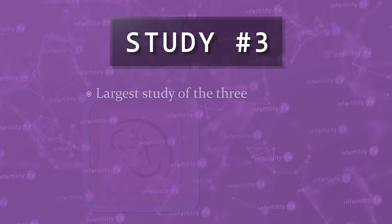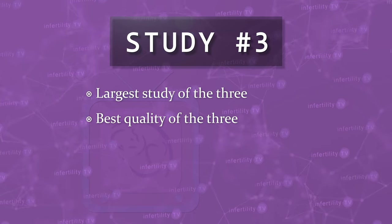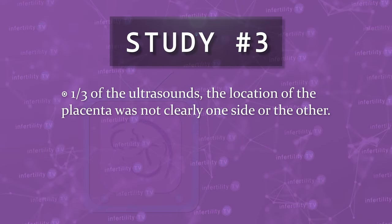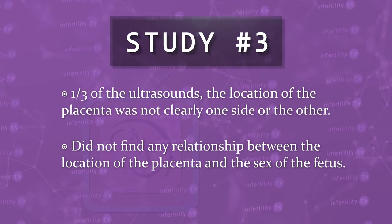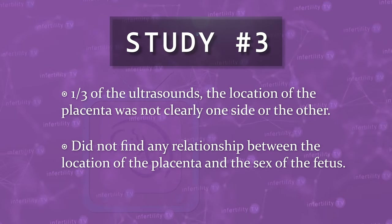Study number three was the largest of the three studies and also seems to have the best quality. For example, they reported that in about one-third of the ultrasounds, the location of the placenta was not clearly on one side or the other. This study did not find any relationship between the location of the placenta and the sex of the fetus.